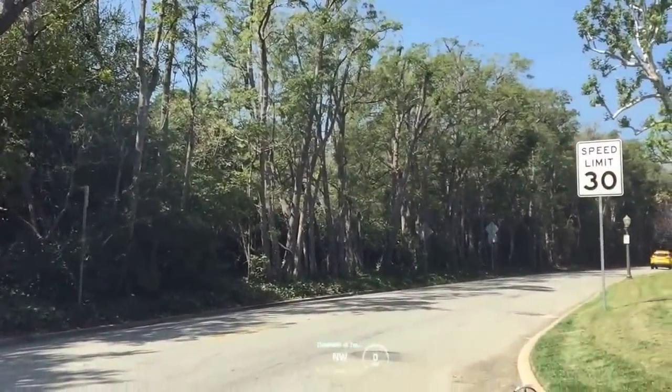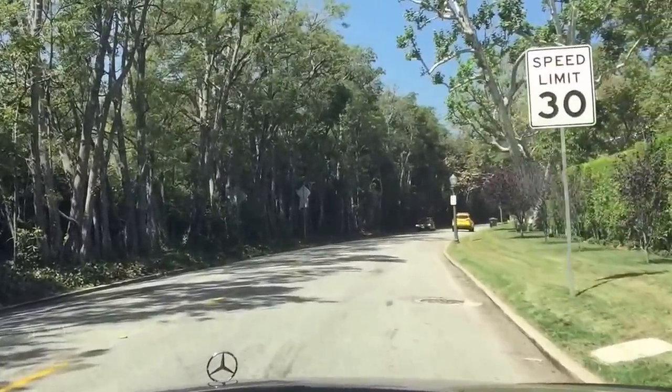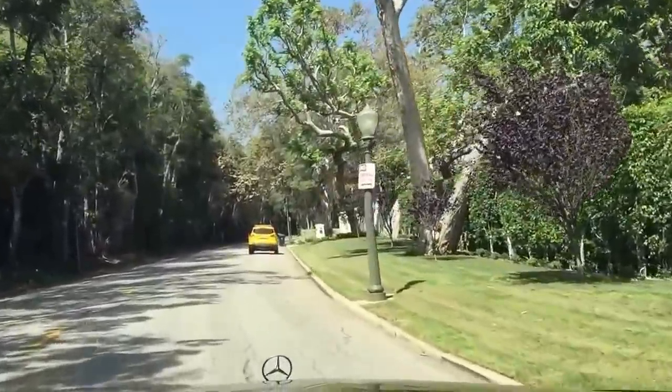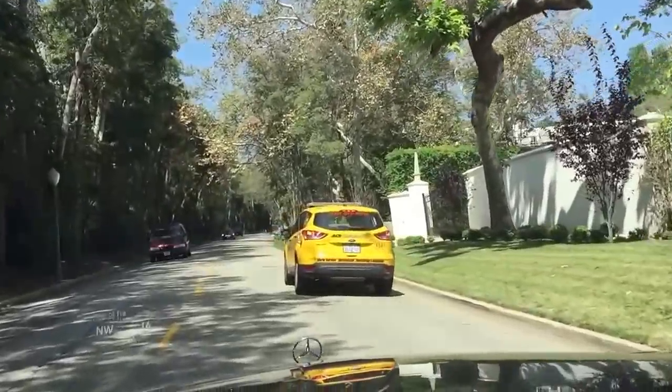I just turned off Sunset Boulevard and we're on the lower part of Stone Canyon Road here in the middle of Bel Air — the central part between East Gate and the West Gate of Bel Air.